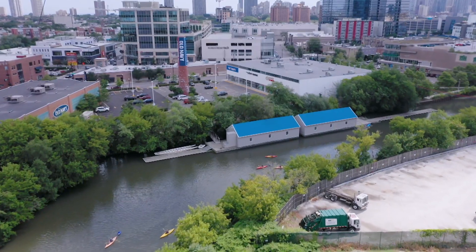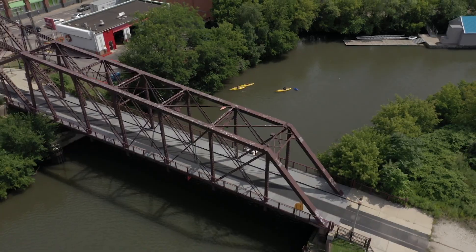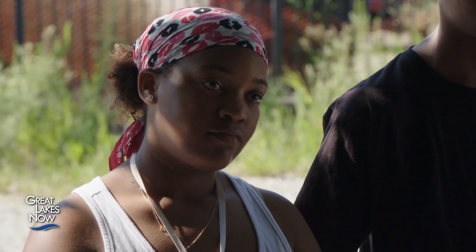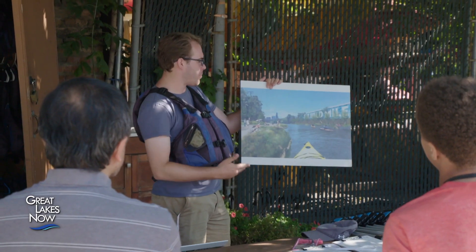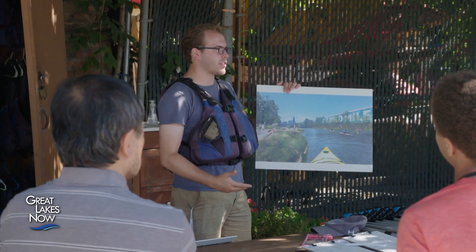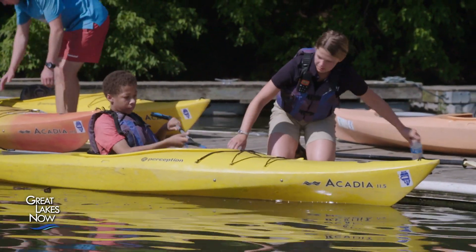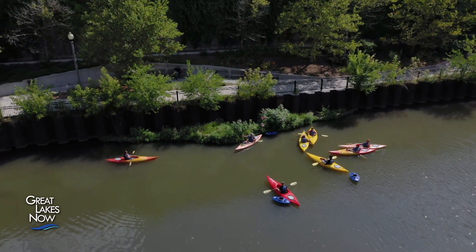The Shedd Aquarium's Kayak for Conservation program lets participants gather data and help protect one of Chicago's river habitats. This is a Shedd program where we're going to be taking you out on the Chicago River, doing some paddling, and you're also going to be helping us with some really important scientific data collection and monitoring.